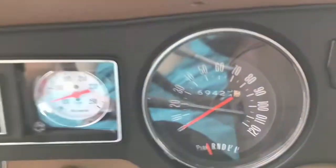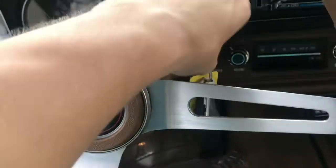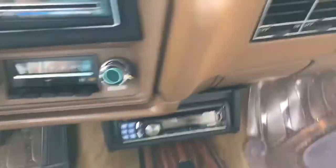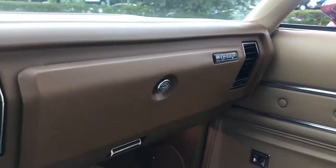Just under 70,000 miles on the odometer. Man, this car is just all here. It really speaks for itself, so I'm just going to shut up and let you guys take it on in.